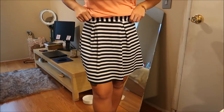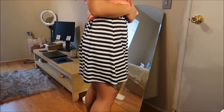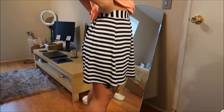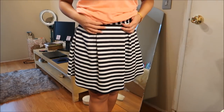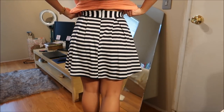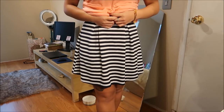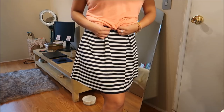The last thing I have and the only bottom in the haul is this skirt. It is blue and white — almost reminds me of a nautical type of pattern — and it's pleated in the front and back and sits up in the back. Super cute. This was originally $3.99 but again part of the bag sale.